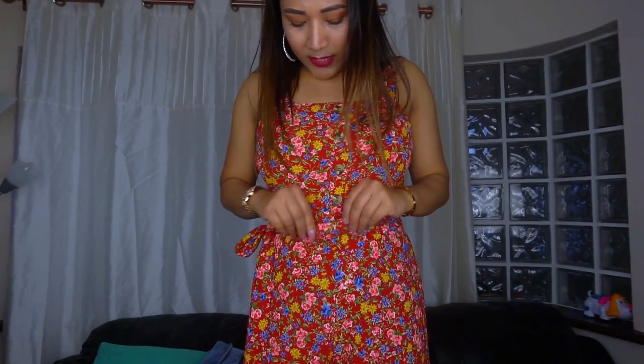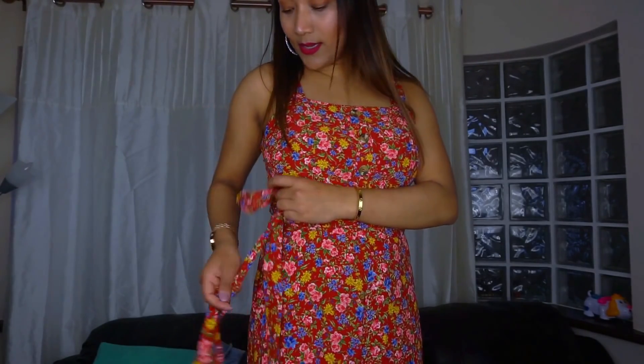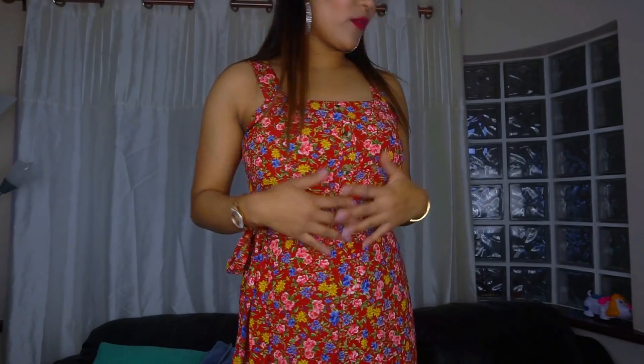This is another jumpsuit — it's more flowery. It's perfect for summer and I love the color. It has a button here and a belt here, so you can tie it however you like — behind, at the side — or try it with a different belt.